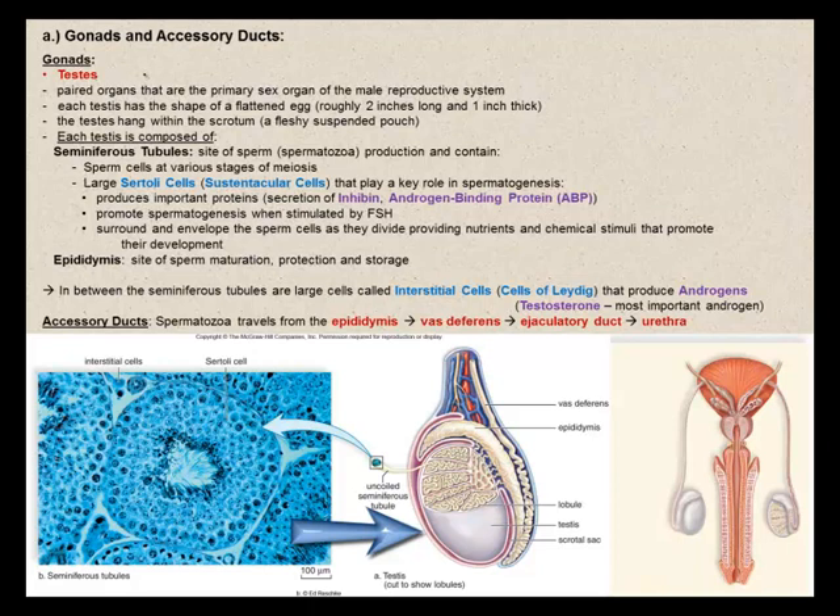Each testis is composed of highly coiled tubes called seminiferous tubules, which are the site of sperm production — or spermatozoa production. These tubules contain sperm cells at various stages of meiosis, and large Sertoli cells, also called sustentacular cells, that play a role in spermatogenesis. These Sertoli cells produce important proteins such as inhibin and androgen-binding proteins.